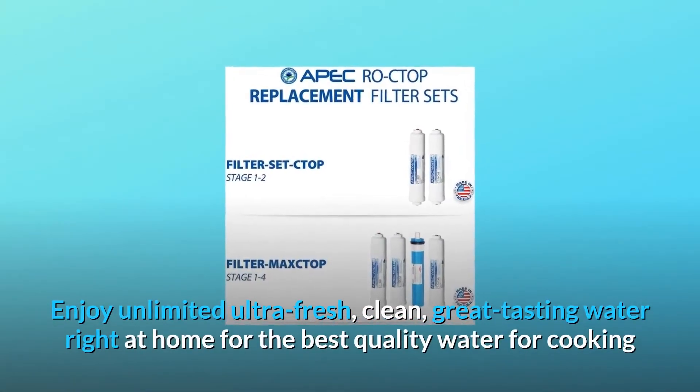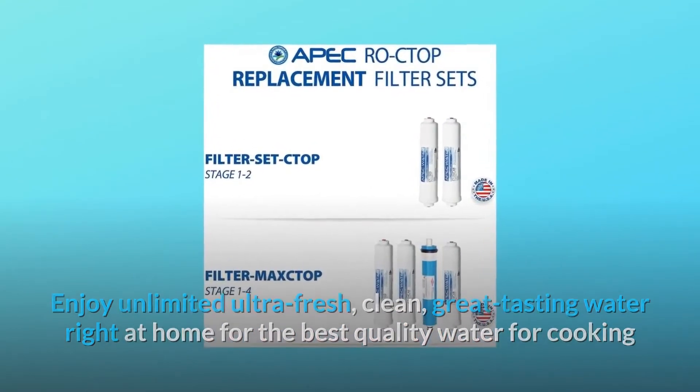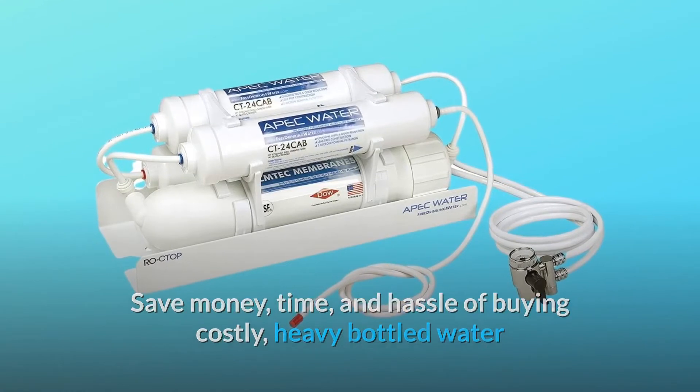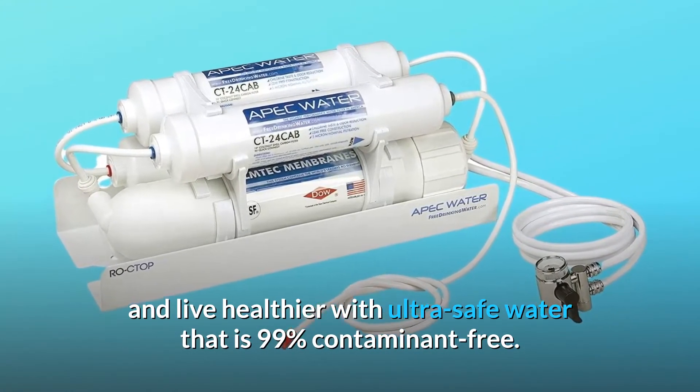Enjoy unlimited ultra-fresh, clean, great-tasting water right at home — the best quality water for cooking and making delicious coffee, tea, and ice. Save money, time, and the hassle of buying costly, heavy bottled water, and live healthier with ultra-safe water that is 99% contaminant-free.